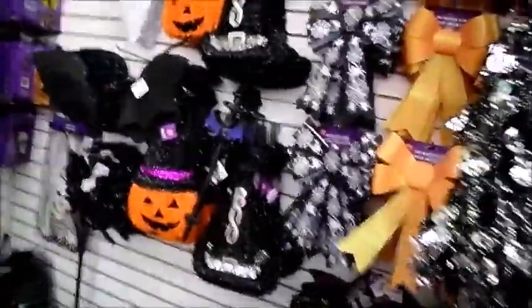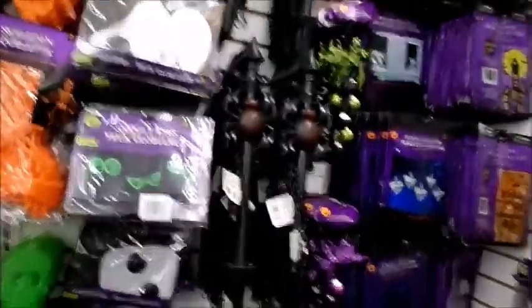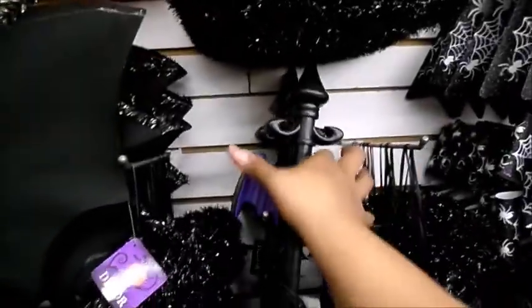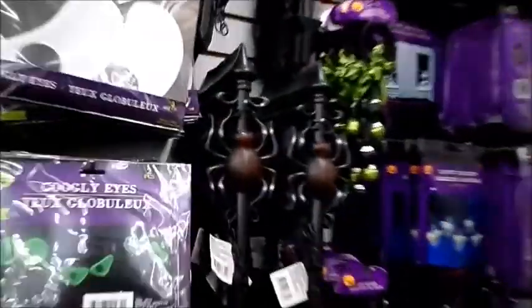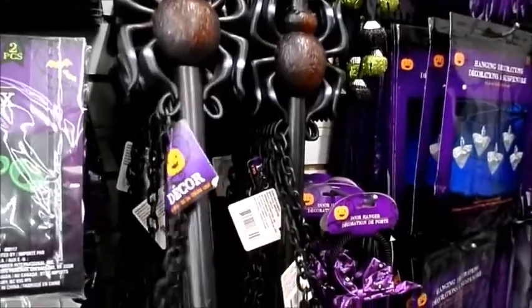They've got different Halloween garlands — a skull, a pumpkin, and a bat. They have all these different pieces; they have really stepped it up so much. This — I don't know what this is, but I feel like it would be a good decor piece and you could probably stick it in your garden.